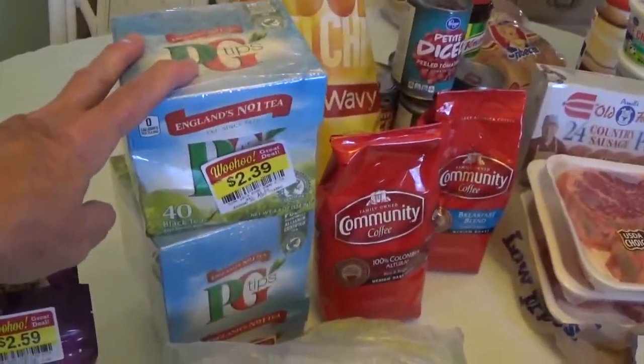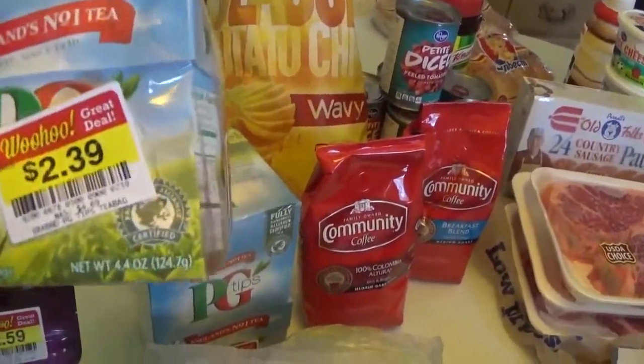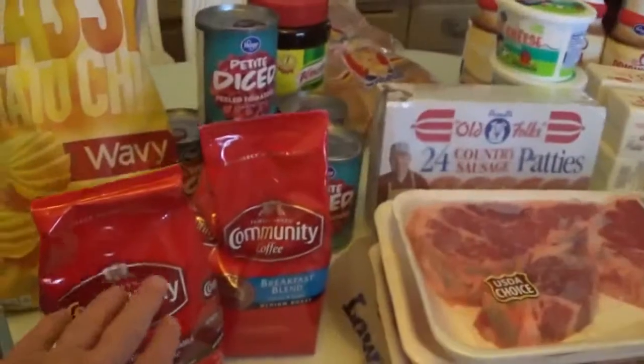We drink PG Tips hot tea and they're still carrying it, but these were bent cartons. So instead of paying $4.69 a carton, I paid $2.39. I had a coupon.